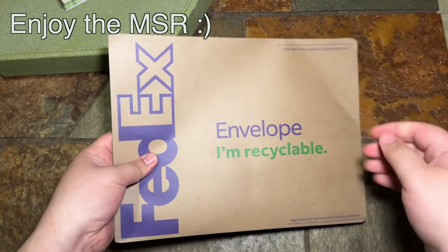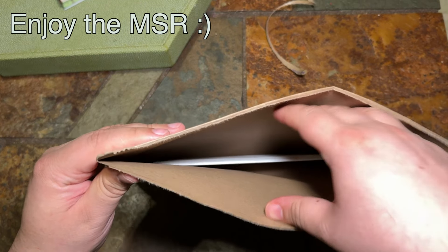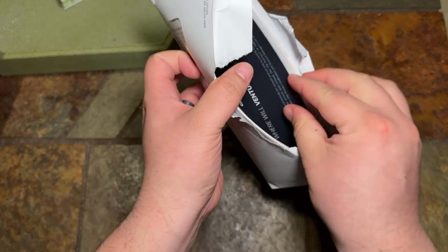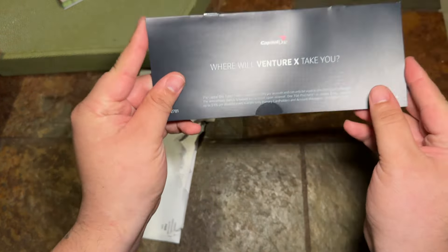Let's go ahead and get to the unboxing. The first thing you're going to see is a quick marketing brochure that goes into detail on all the benefits and perks that the credit card has to offer — mainly the multipliers. We all know about the 2X multiplier for all other transactions, which is a great catch-all. This brochure also covers the TSA PreCheck credit as well as the airport lounge access available with this card.